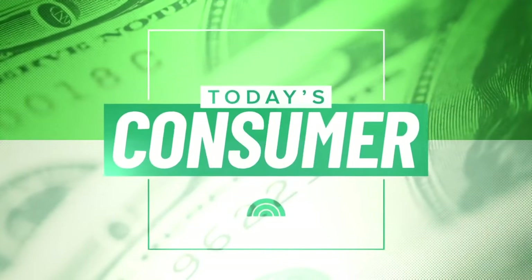Welcome back. This morning on Today's Consumer, we're looking ahead to the weekend. A lot of us will spend time cooking and meal prepping, but rising food costs are making it harder to stick to a budget. NBC's Vicki Wynn is here with ways to maximize your dollars at the grocery store.